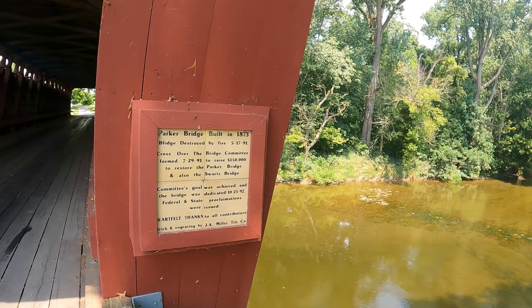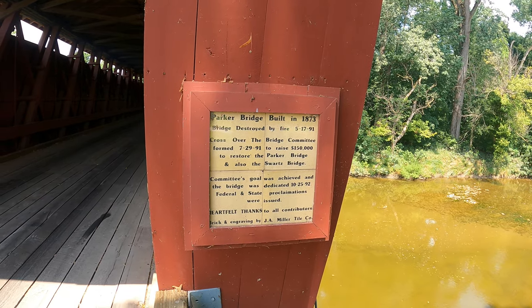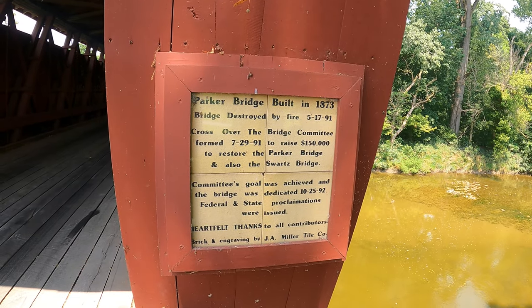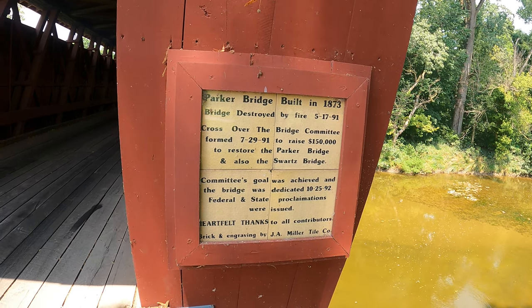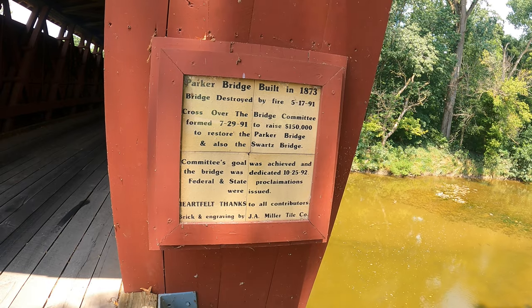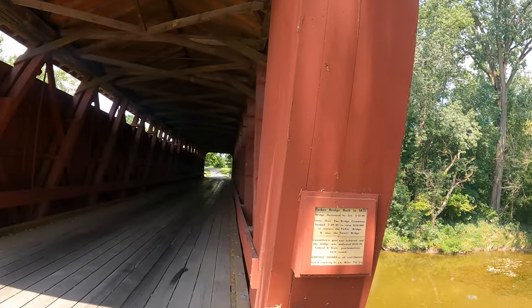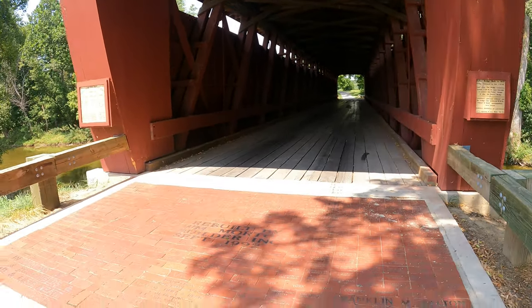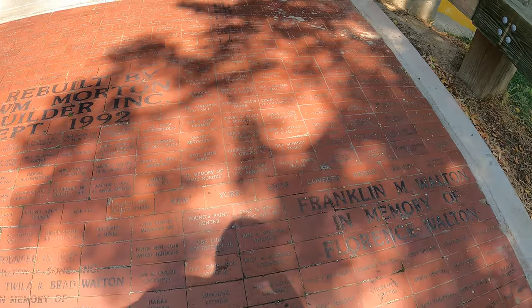Parker Bridge was built in 1873, but the bridge was destroyed by fire on May 17, 1991, which I believe was arson — someone decided the bridge would make a good campfire. A cross-over-the-bridge committee was formed July 29, 1991 to raise $150,000 to restore the Parker Bridge and also the Swartz Bridge. The committee's goal was achieved and the bridge was dedicated October 25, 1992. Federal and state proclamations were issued. They did a really nice job restoring this — it's a shame someone had to burn it down. And again, as with the Swartz Bridge, you have the bricks with people's names and some businesses.